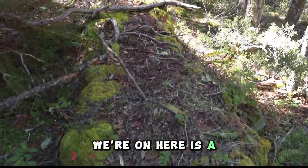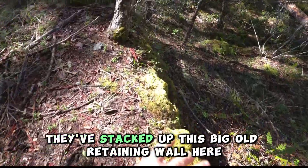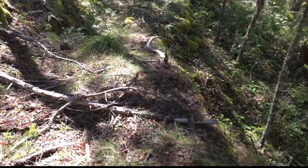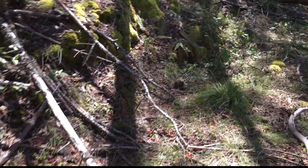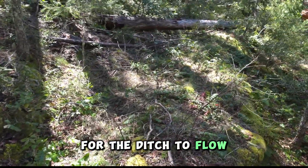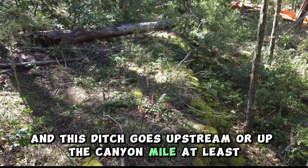What we're on here is an old ditch line. You can see it come around this corner. They've stacked up this big old retaining wall here and then the water is flowing down this edge right here. Looks like they had to cut through some solid rock here for the ditch to flow. And this ditch goes upstream, or up the canyon, a mile at least.